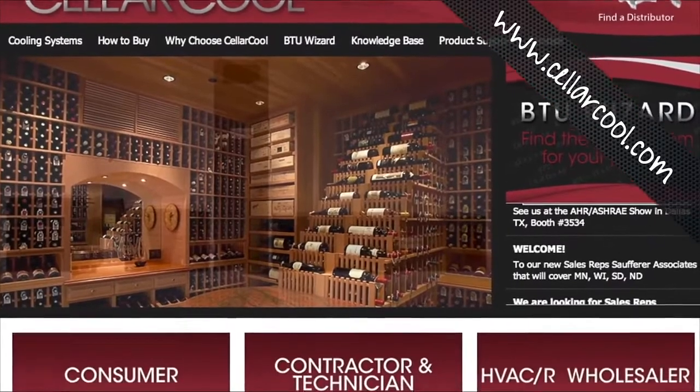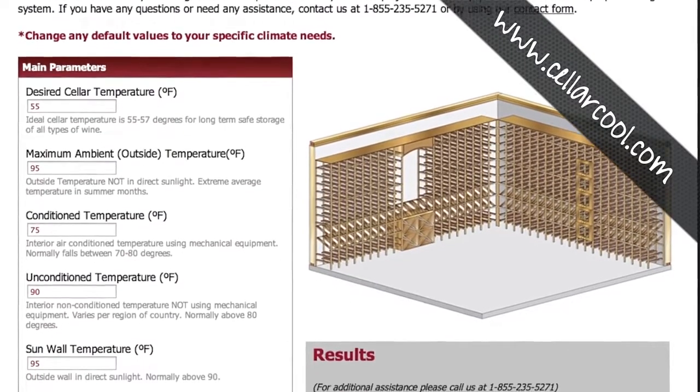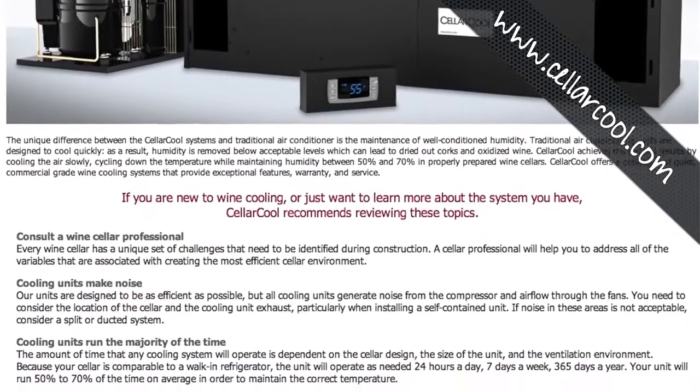CellarCool is a product line of wine cellar cooling units sold exclusively through HVAC distributors. We offer a variety of tools and resources to not only help you sell our products, but to also train your sales staff.